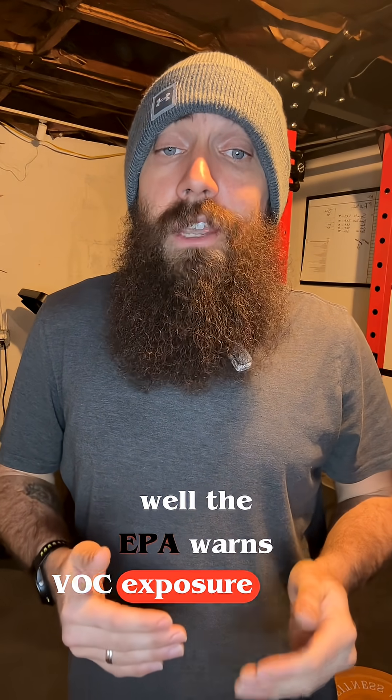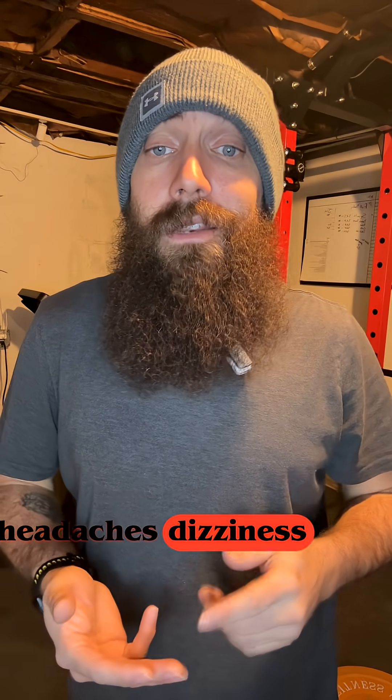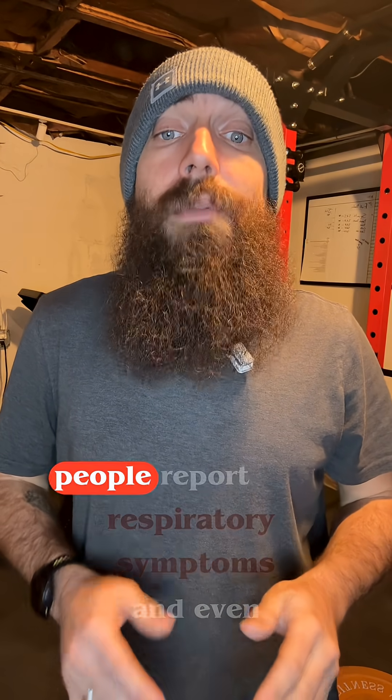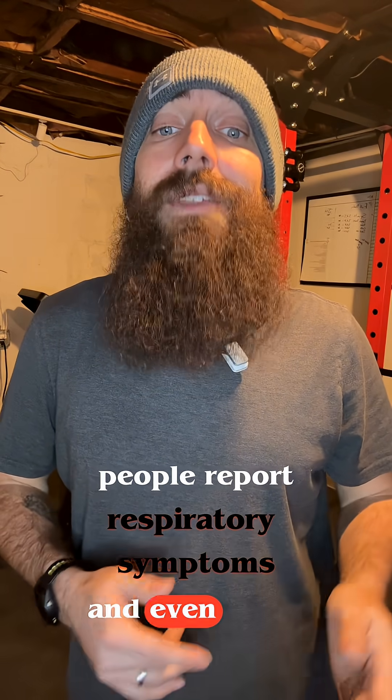What does that feel like? The EPA warns VOC exposure can cause eye and throat irritation, headaches, and dizziness. And if you have asthma, fragrance products are a common trigger — people report respiratory symptoms and even asthma attacks.